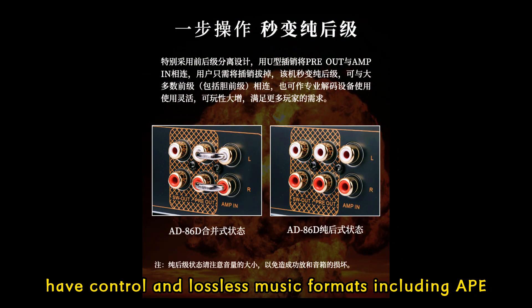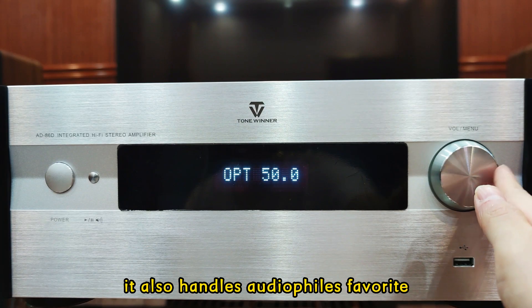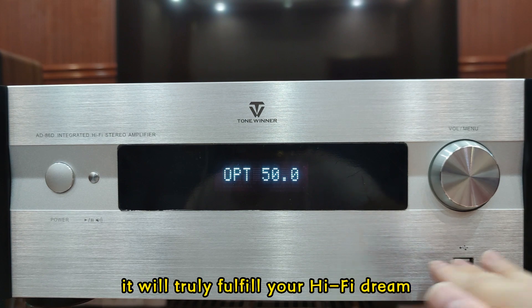It also handles audiophile's favorite functions including treble and bass adjustment, independent output of pre-amplifier, and the super bass output interface. It will truly fulfill your Hi-Fi dream.